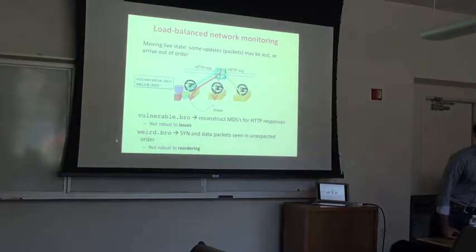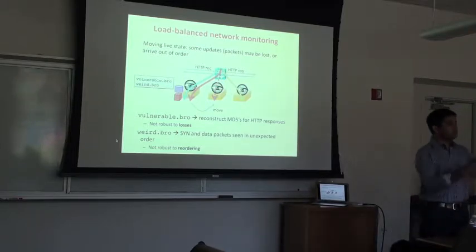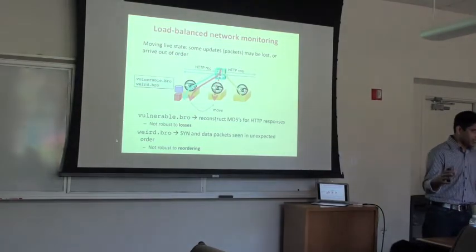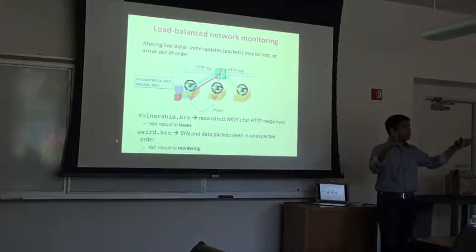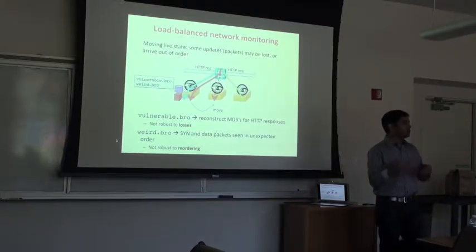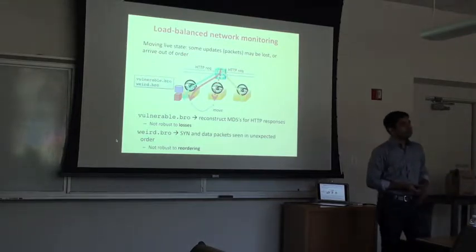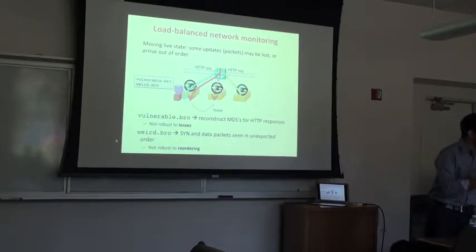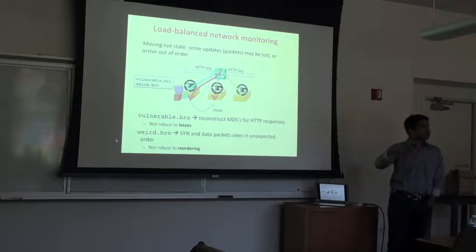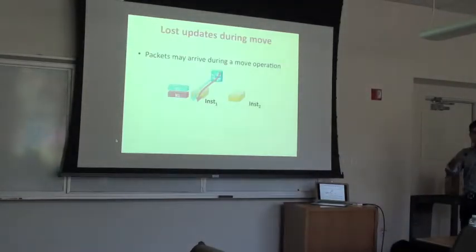Q: Shouldn't BRO be robust to losses since it sits off-path? A: Yes, given some losses in the network, BRO would have a certain baseline of false positives and negatives. We want to ensure our move doesn't change that baseline — we want to be equivalent to what you'd get without the move. If you're careless, you can lose thousands of packets and the middlebox's outcome becomes unpredictable. So the race condition: during a move, state is deleted, a new packet arrives and updates state at the old instance, then the forwarding update happens — the second instance is missing this update, potentially causing false alarms.